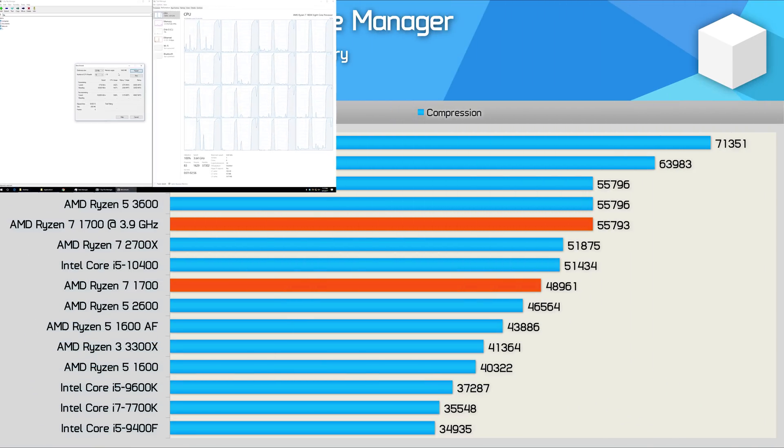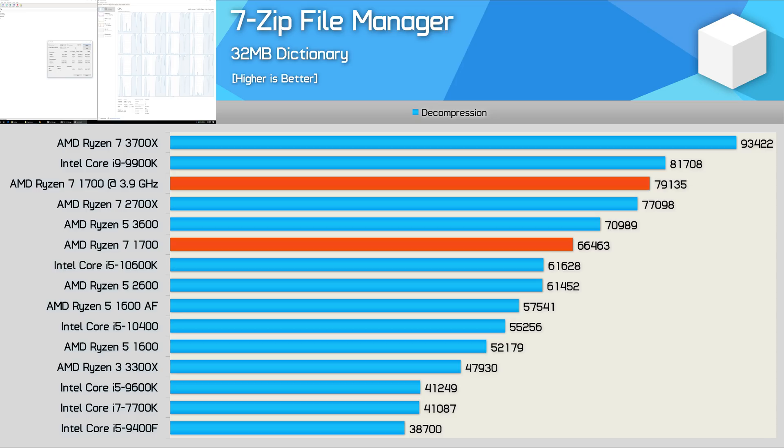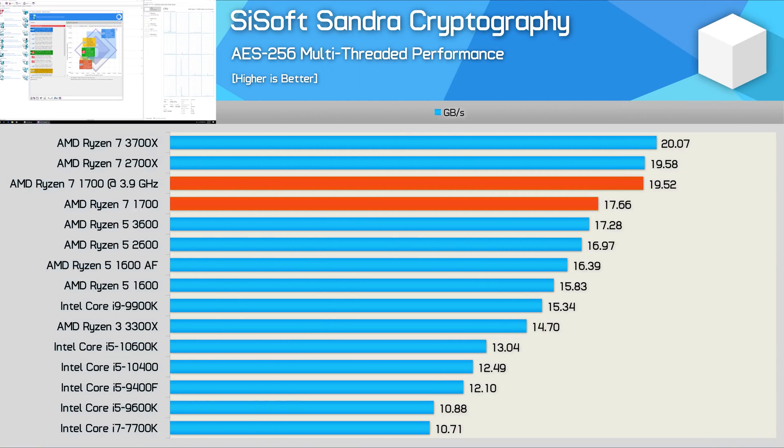The 7-Zip performance hasn't changed too much since release. The Ryzen 7 1700 is still very dominant here, showing almost a 40% performance boost over the 7700K for compression. AMD's SMT technology is particularly efficient when handling decompression work — here the R7 1700 is over 60% faster than the 7700K, and is even able to beat the new Core i5-10600K. The AES 256-bit performance also crushes the 7700K by a 65% margin.